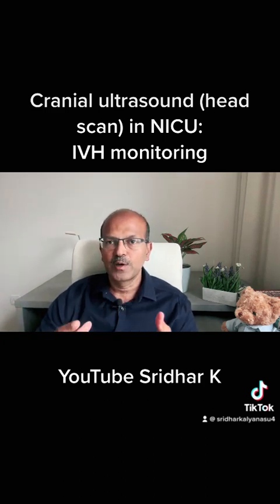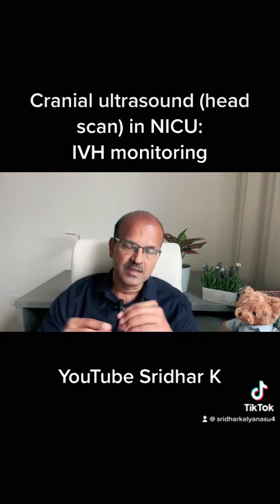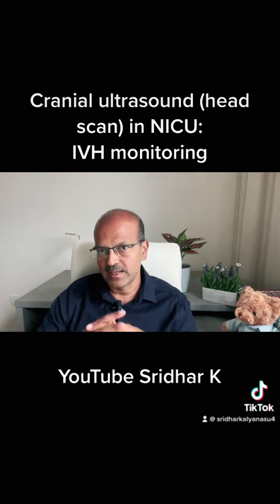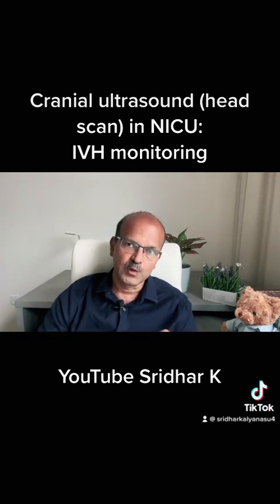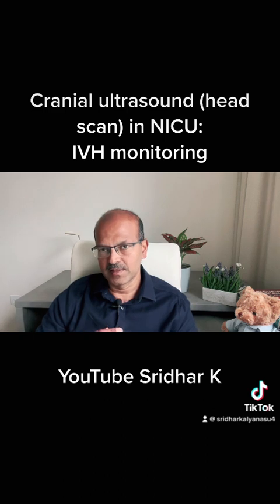You're familiar with ultrasound scans — you've had it during pregnancy. Ultrasound uses high-frequency sound waves. There is a probe which emits piezoelectric sound waves through vibration of a piezoelectric crystal stimulated by electricity. These waves pass through tissues, are reflected back, and picked up by the sensor in the probe. You can see the image clearly on screen and interpret accordingly. Ultrasound has no radiation exposure, it's safe, and can be done in small babies.